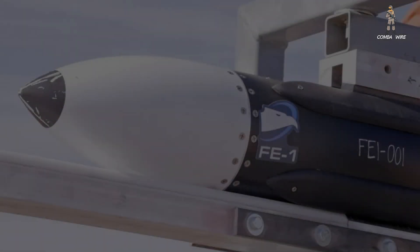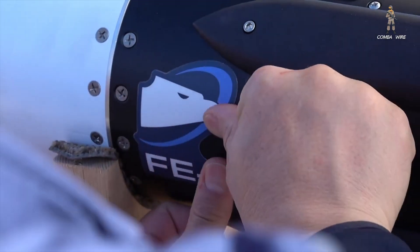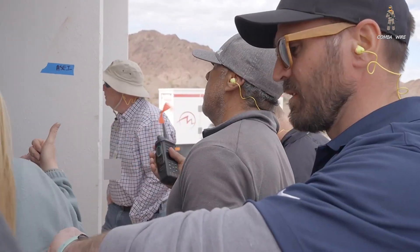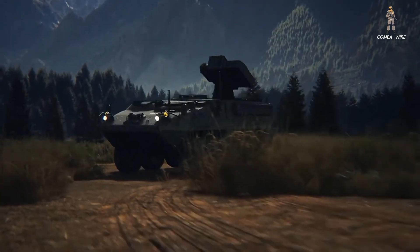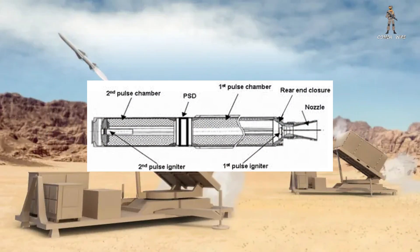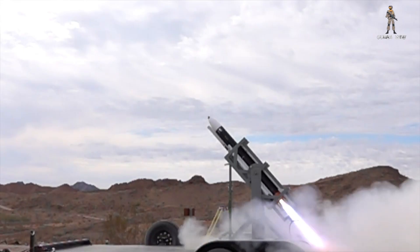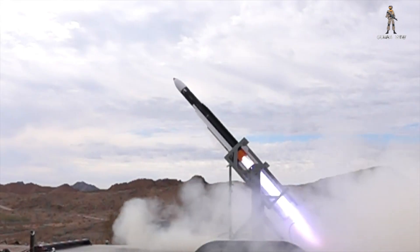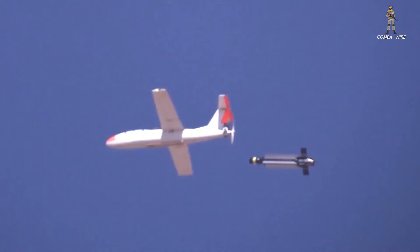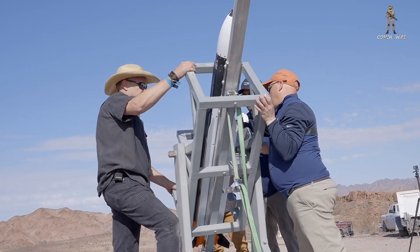The key here is affordability and adaptability. The FE-1 is designed to be cheap to make, quick to launch, and compatible with multiple existing Army systems. It uses a dual-thrust solid rocket motor, giving it a powerful, fast launch and long range. It's been through live-fire demonstrations, warhead testing, and controlled test vehicle launches, all proving its readiness for real-world deployment.